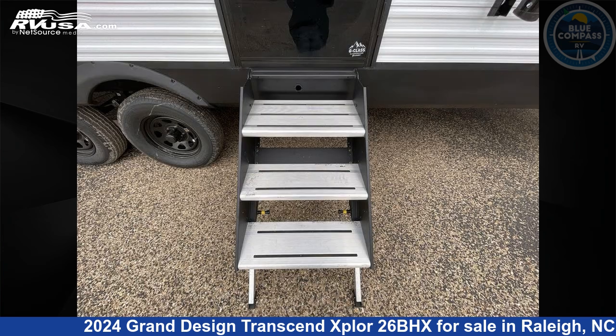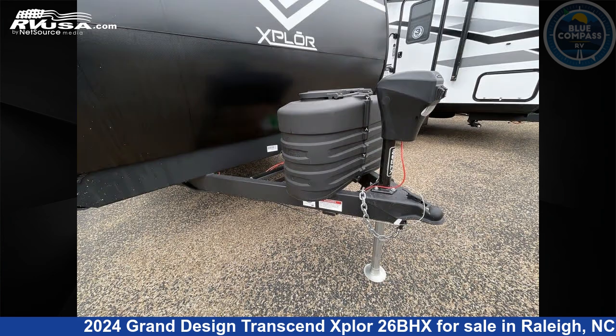The floor plan layout of this travel trailer features a bunkhouse, front bedroom, and outdoor kitchen.